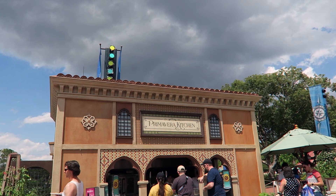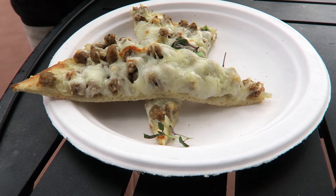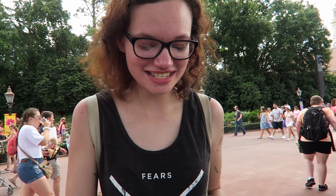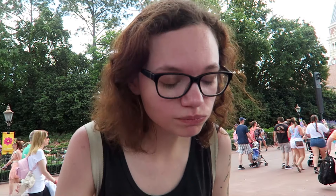We stopped at the Primavera Kitchen in Italy, and Alana got the pizza — it's the most popular dish there. We tried it fresh out of the oven and it actually smells really good. That's good stuff.